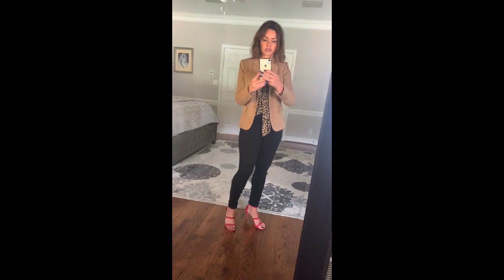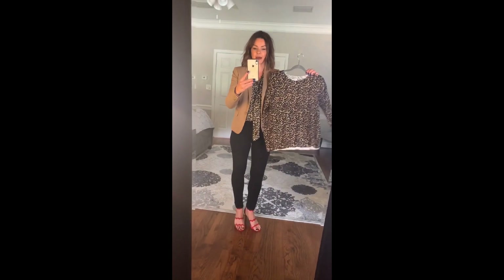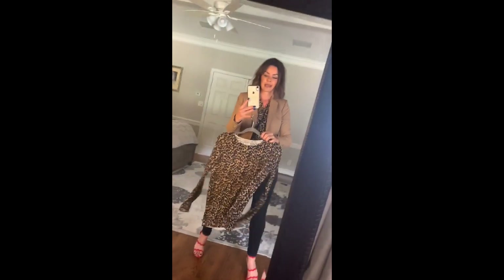Outfit number one: the blazer I'm styling in all these outfits is a classic camel blazer from J.Crew Factory. You cannot go wrong with a camel blazer — it works with everything. I paired it with a leopard blouse, high-waisted black skinny jeans, and red heels for a pop of color. You can easily make it more casual by swapping the blouse for a lightweight leopard sweater or t-shirt and adding red flats instead of heels.